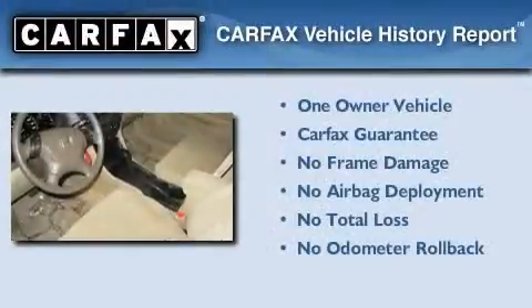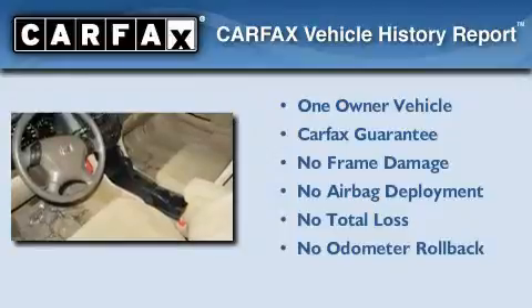This vehicle has fewer than 42,000 miles on the odometer. This Honda has had only one owner and it qualifies for the Carfax buyback guarantee.